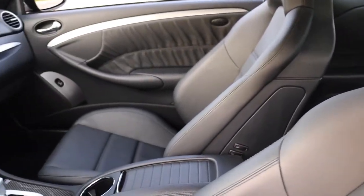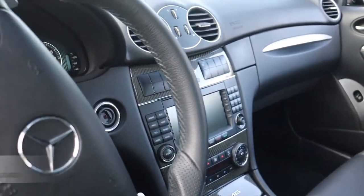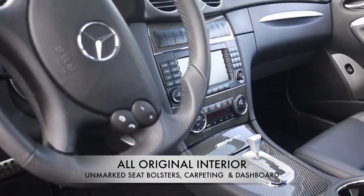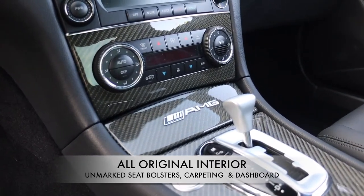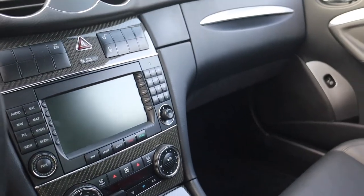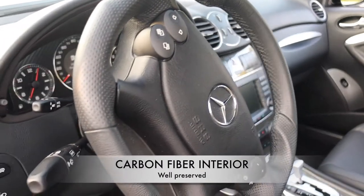Once you enter the cockpit of the CLK 63 you will be hard-pressed to believe that you are behind the wheel of a 13-year-old car. That new Mercedes-Benz smell will fill the cabin, followed by perfectly preserved surfaces — from the unmarked seat bolsters and carpeting to every crevice of the minimalistic dashboard, which is devoid of any dust. The interior carbon fiber looks new as well, a testament of its low mileage and caring ownership.